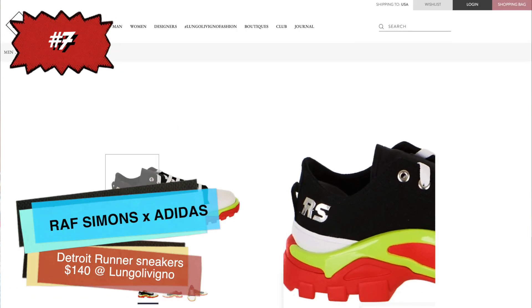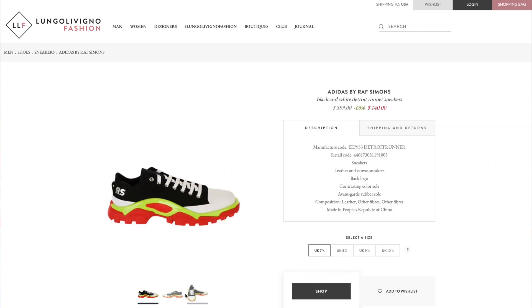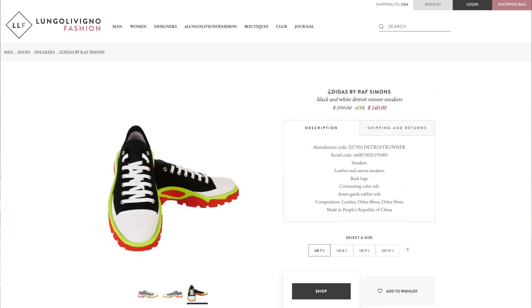Number seven is a really cool one. These are the Detroit Runners from the Raf Simons x Adidas collaboration. They're sold out pretty much everywhere else but this site still has them. It's a really cool chunky silhouette — Raf Simons really popularized a lot of the chunky silhouettes you see everywhere right now with his Adidas collaborations. He was one of the first to do them.